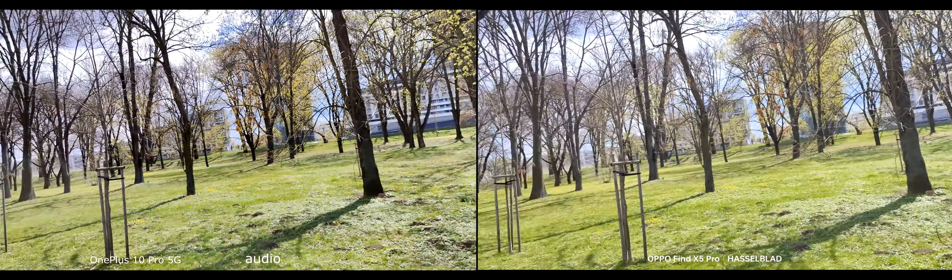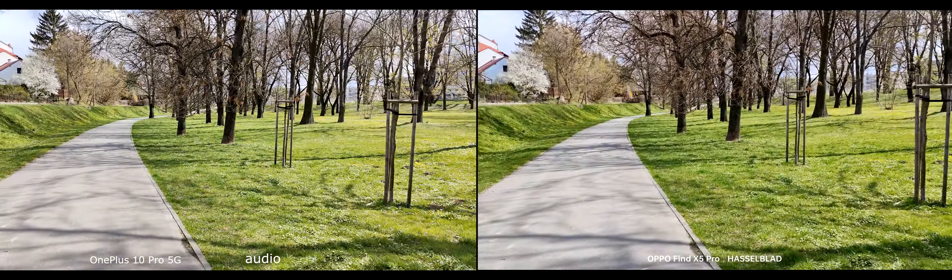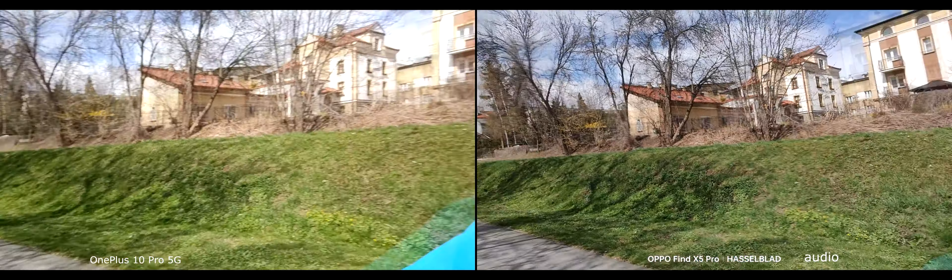Those sliders are annoying — there should be some numbered points here so I can just press and it will return to the previous position, not sliders.